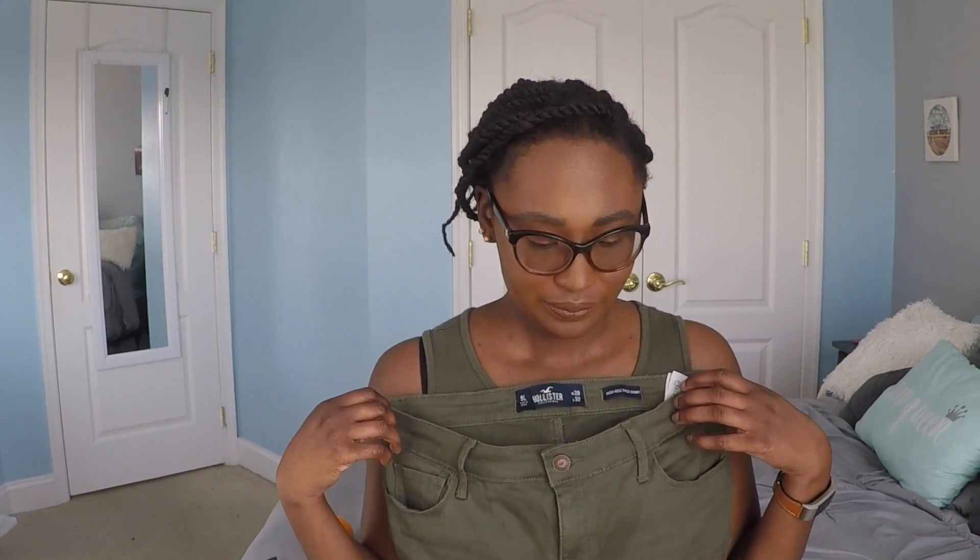The next store is Hollister. The one thing I got from Hollister were these high-waisted jeans in an army green color. I really wanted a pair in this color, and they're actually really, really comfortable. It's always a plus when I can find a store that has jeans that fit my legs, because my legs are a bit long. I prefer a longer inseam, and I got these in a long and they fit really, really nicely.